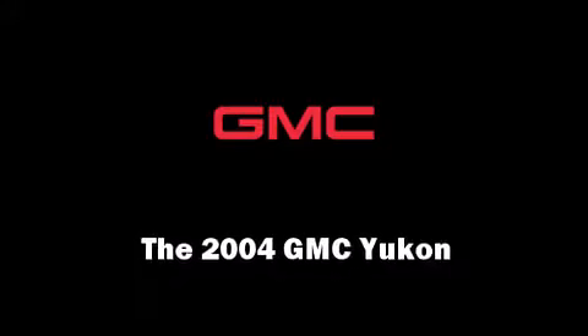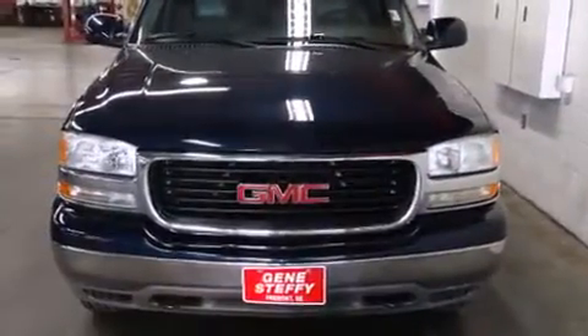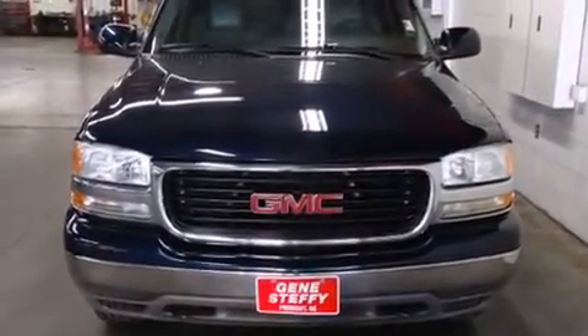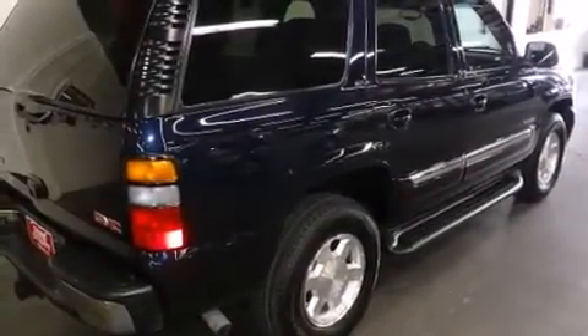Here's a great deal on a 2004 GMC Yukon. Smooth gear shifts are achieved thanks to the powerful eight-cylinder engine, providing a spirited yet composed ride and drive. Four-wheel drive allows you to go places you've only imagined.